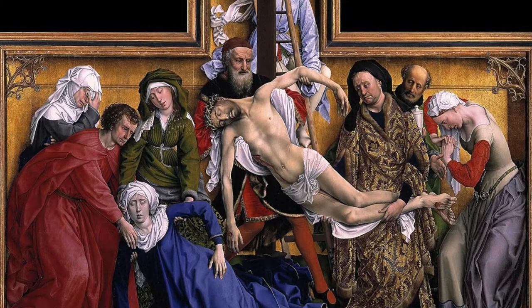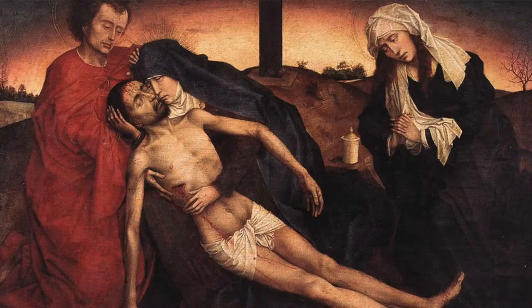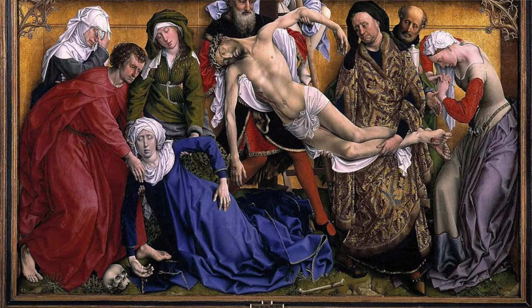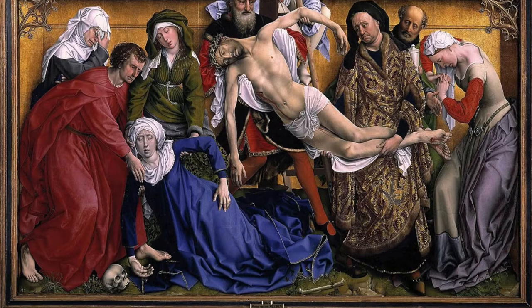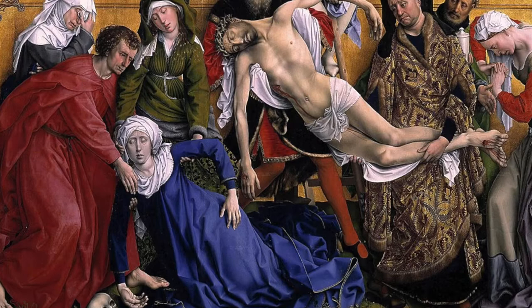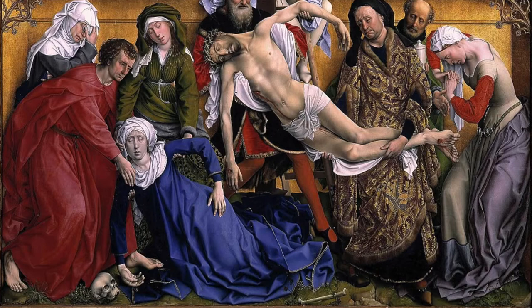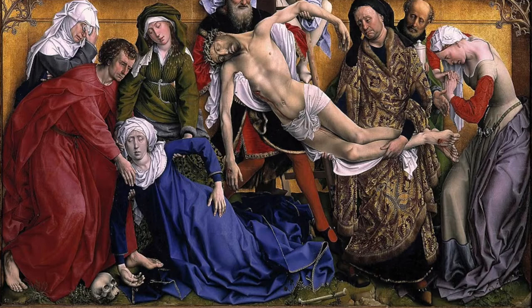The Descent from the Cross by Roger van der Weyden is at the Prado Museum, and it is a masterpiece. Van der Weyden creates this piece to show off what he can do. The image of Christ being descended from the cross is surrounded by witnesses in grief, and the figure shown as closest to him is Mary. Both figures form a parallel S-shape, perfectly showing how they are united, while everyone else stands in a more vertical line in the backdrop.